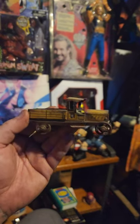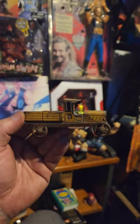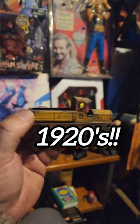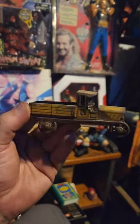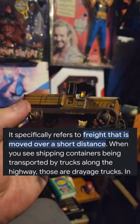Check this out — this is probably the oldest thing in my collection. This is from the 1920s, a litho tin penny toy dray truck. I'll have to look up what a dray truck is, I don't know, but it's one of these.